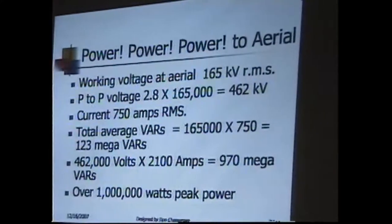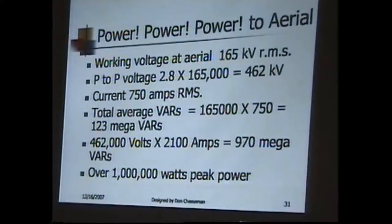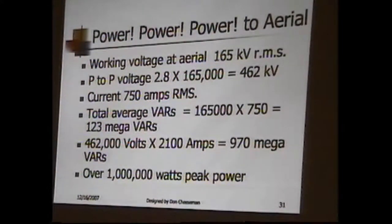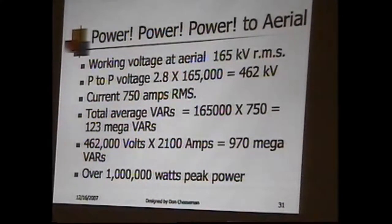Let's look at some of these amazing numbers — power. The working voltage at the antenna was 165 kilovolts. How do you get 165 off of a 160 volt plate? Because it's through a transformer — it's stepped up. Peak to peak, that's 462 kilovolts. That's the stress that the capacitors and the coil have to handle, because you multiply it by 2.8.